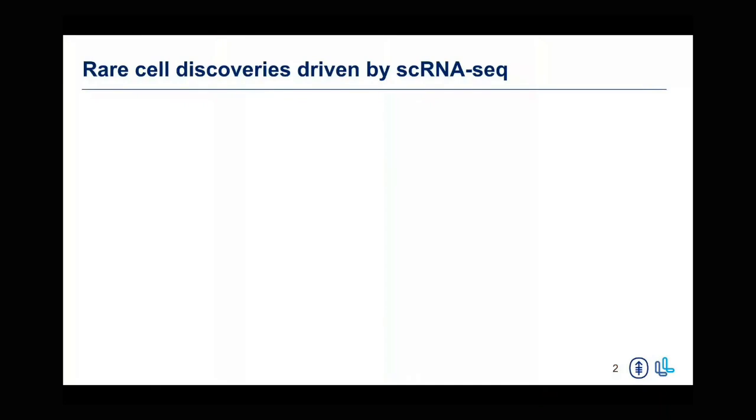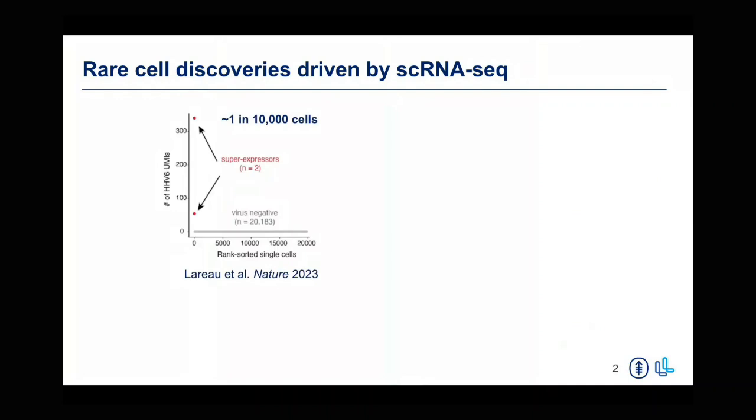I'm going to start with what really motivated this work initially when I first joined Ansu's lab. Single cell sequencing has really been a very powerful technology in allowing for deconvolving very heterogeneous cell and tissue populations by barcoding individual cell populations and preparing libraries and looking at the gene expression profiles of different cell types. There is one discovery that I really want to call out here that came out of Ansu's lab when I joined — there were a few single cell discoveries that were occurring, but this is one that I believe was more directly clinically relevant.